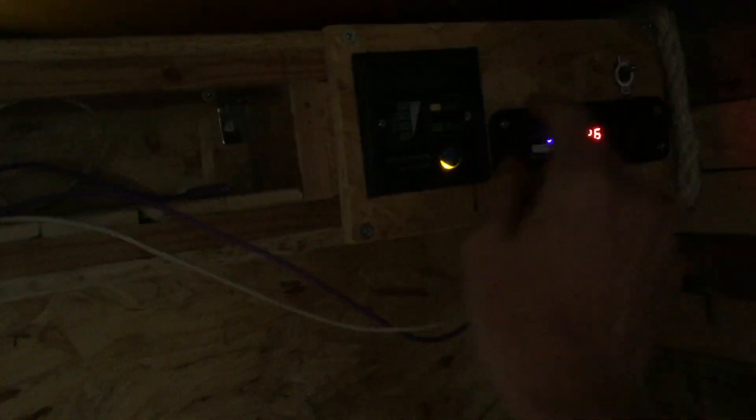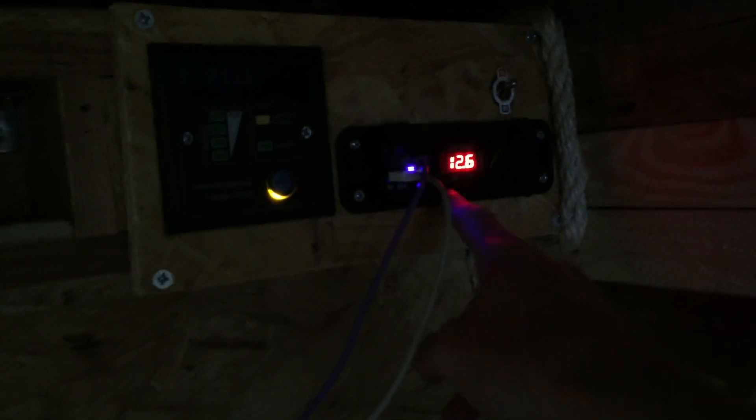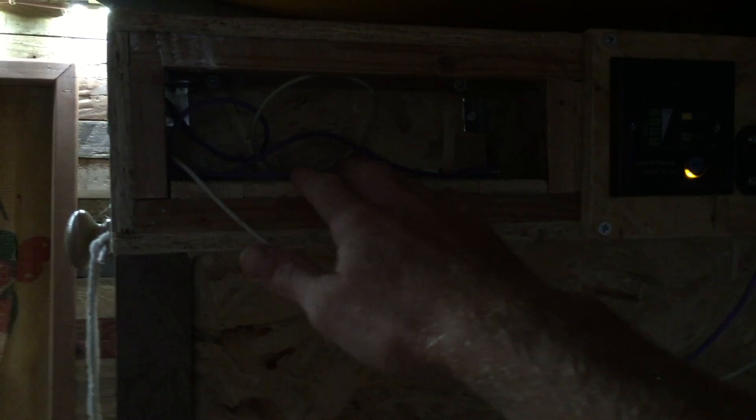We were talking about this control panel in the last video. So we've got our light switch mounted up here, our inverter switch mounted up here, and we've got a couple of USB sockets, a 12-volt socket, and our battery voltage reading. And a little charging setup for our phones whenever we have them plugged in, so that's really handy to have as well.